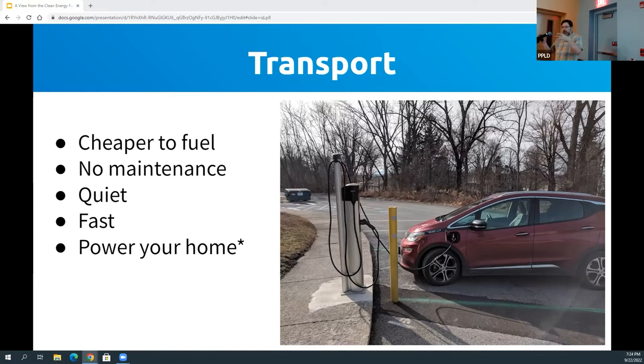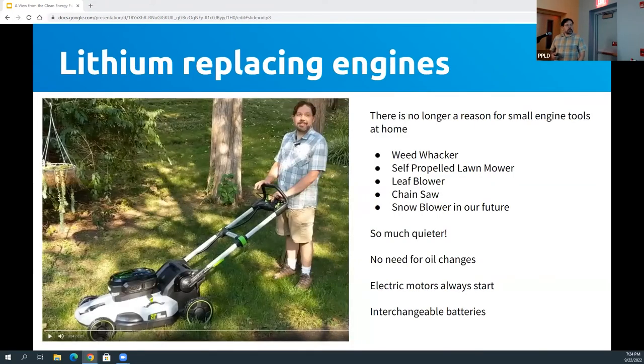You can electrify everything, including all those small motors you might have in your garage. For anyone who's had to maintain a chainsaw over the years — electric chainsaws start every single time. I hate mixed gas and trying to get a two-stroke engine to start, so that was a glorious thing when we got the electric chainsaw.